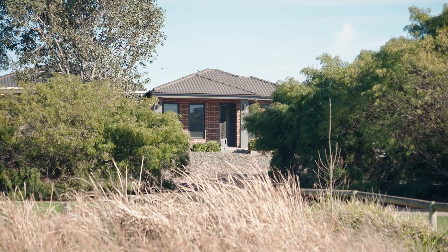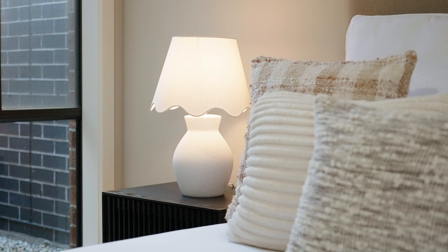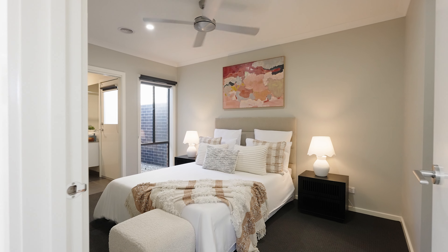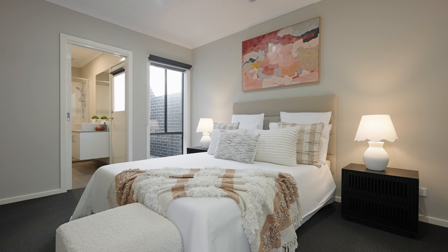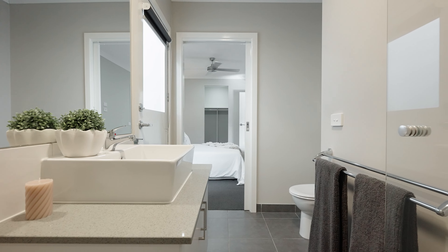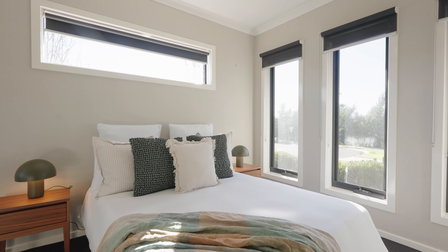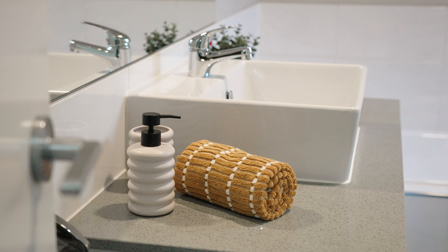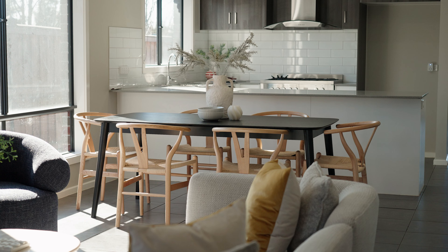The home comprises three beautiful sized bedrooms. The master bedroom is located in the heart of the home, equipped with a large walk-in robe and serviced by this stunning ensuite. The remaining two bedrooms are located at the front of the home with beautiful parkland views, share the central bathroom and separate toilet, and both are equipped with built-in robes.